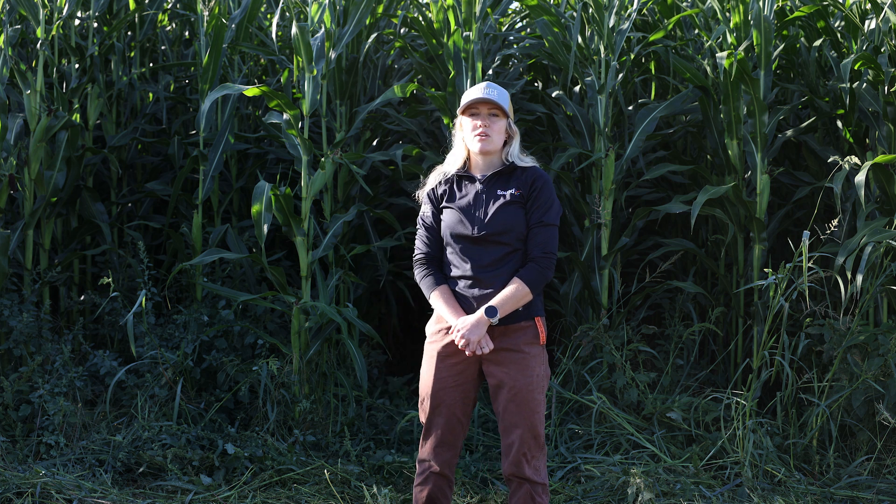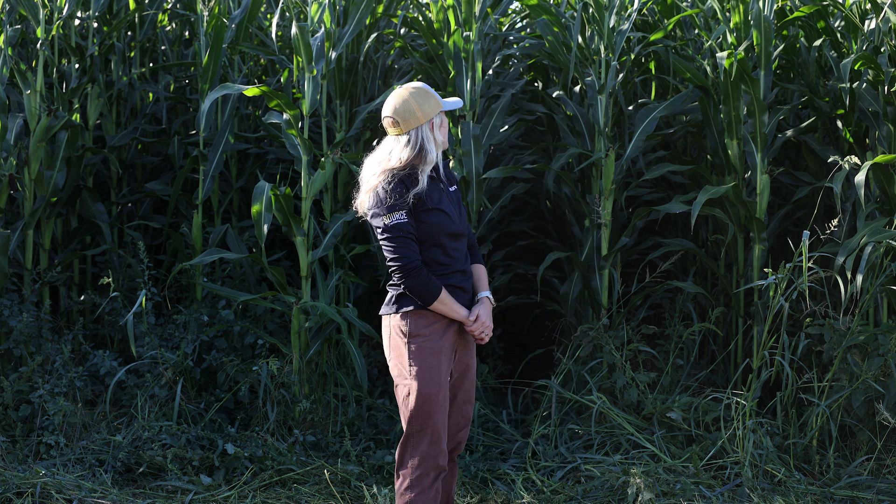Right now we're about one to two weeks out from cutting our silage crop here behind us. This is a great time to go out into your field and observe different things to tell us whether or not we're lacking nutrients or if we have any sort of diseases. We're in a silage field today, but the observations we're making can be utilized in your green corn, your sweet corn, any type of cornfield.